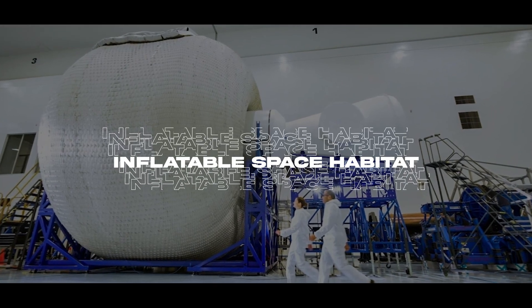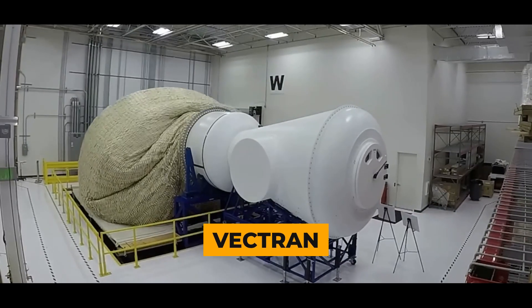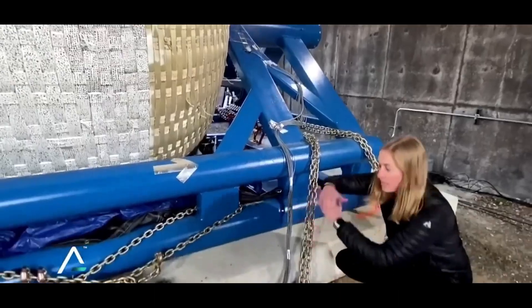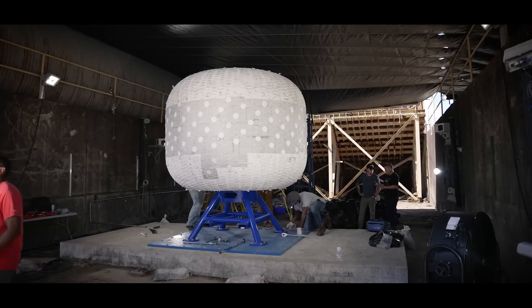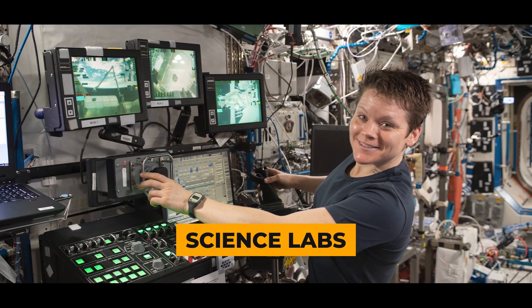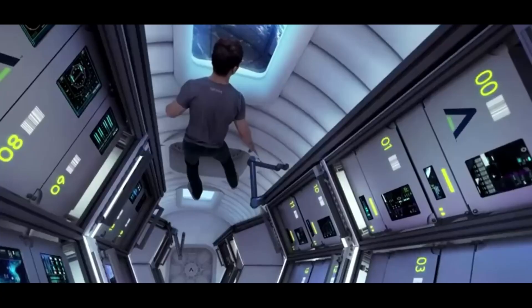Inflatable space habitats are inflatable structures designed for human habitation in space, using a strong outer shell made of Vectran, a material five times stronger than steel. They are logistically simpler to launch and transport, and the fabric provides strength while remaining lightweight. The habitat includes an astro garden for growing food, science labs, robotic workstations, medical bays, kitchens, and sleeping quarters.